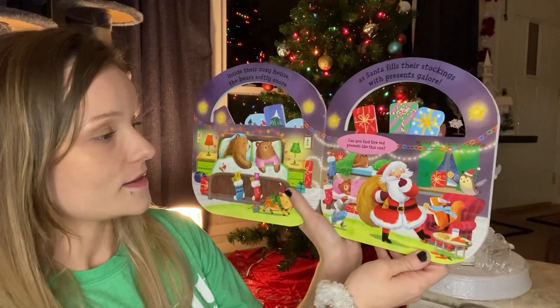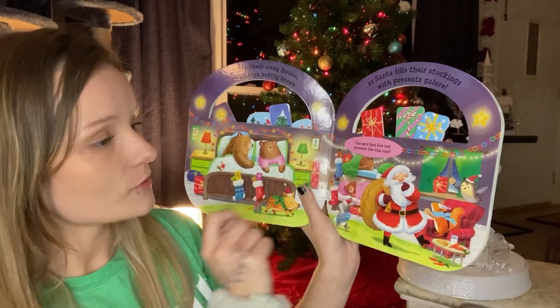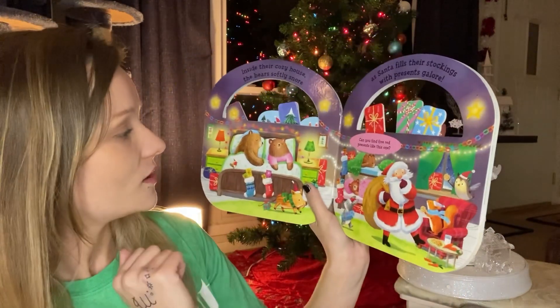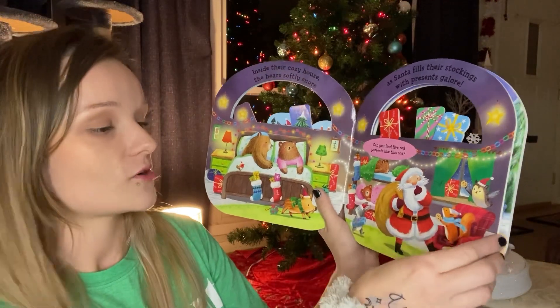Look at all the cool things going on in this page, friends. We've got a bear sleeping and another one. We've got an owl holding a cookie over here. Oh, look at the mommy and daddy in their bed — they're softly snoring.